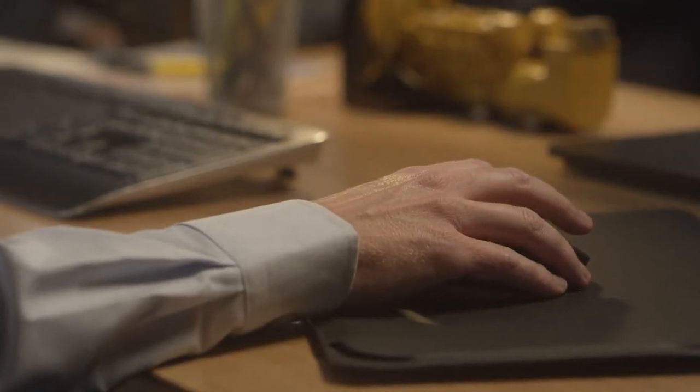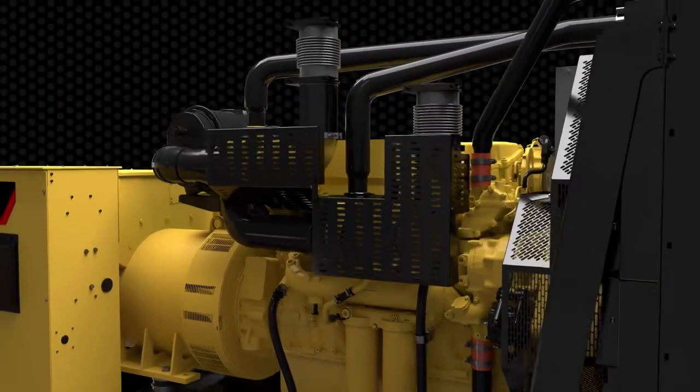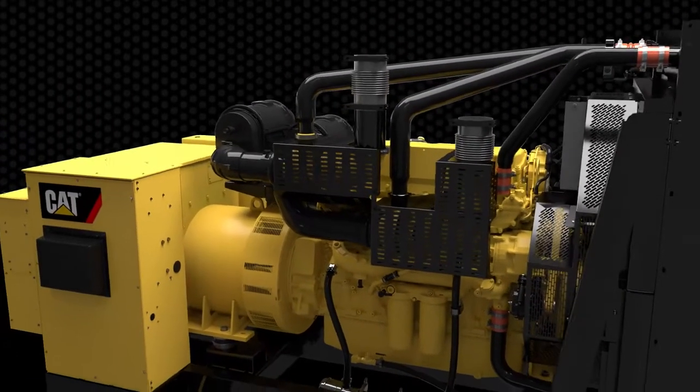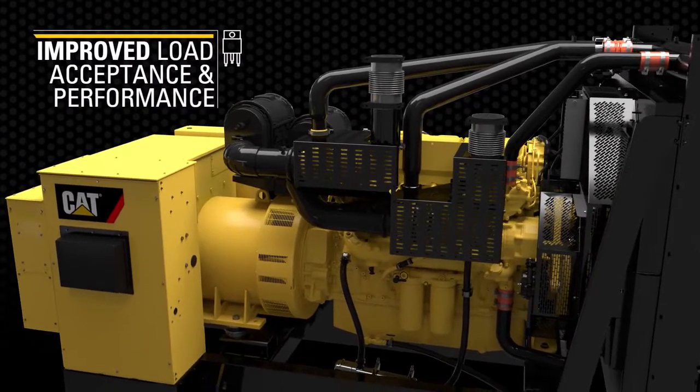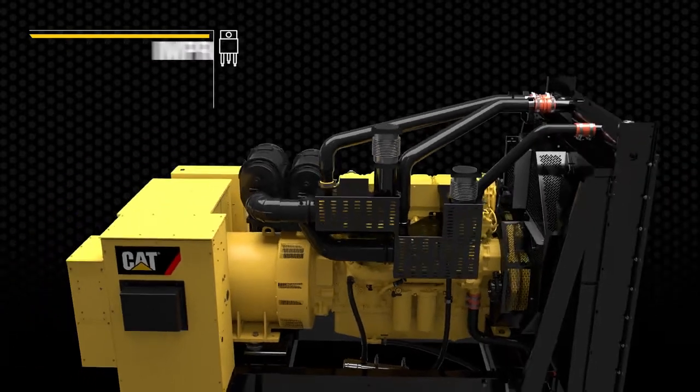But our engineering expertise didn't stop there. You'll also see it in the advanced CAD generators built for an extended, dependable life and uncompromising peace of mind, and in the integrated voltage regulator delivering improved load acceptance and performance.